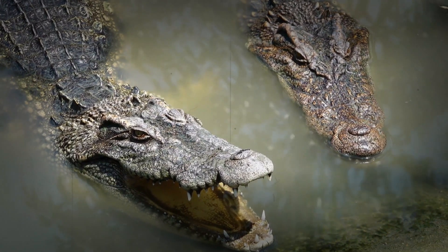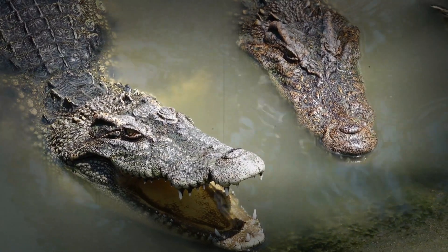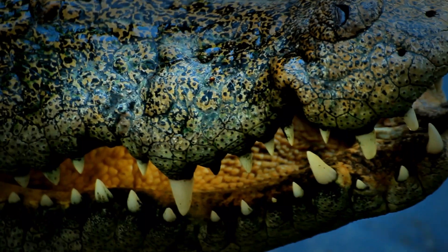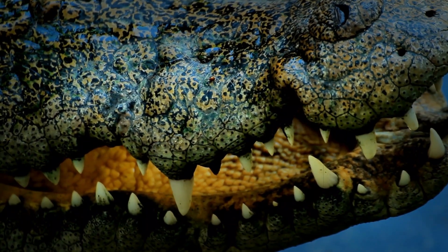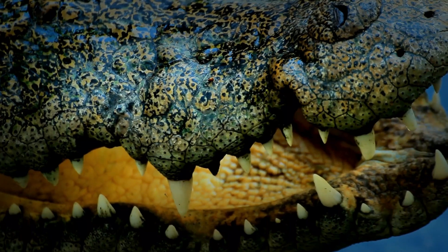Their shapes, their textures, and their placement are all designed for both flexibility and protection. Every single scale has been honed by millions of years of evolution, and they vary in size, in shape, and in texture across the animal's body. They create an interconnected system that offers both flexibility and also incredible protection.